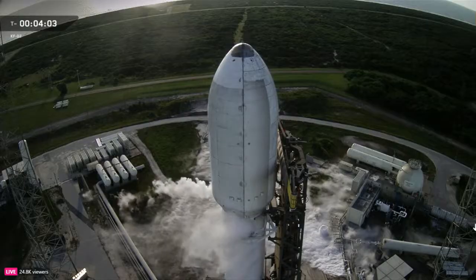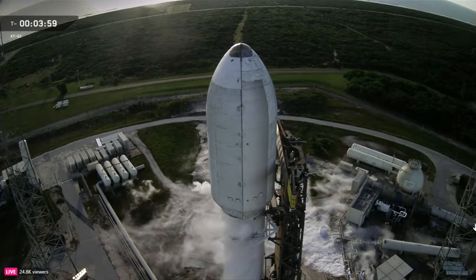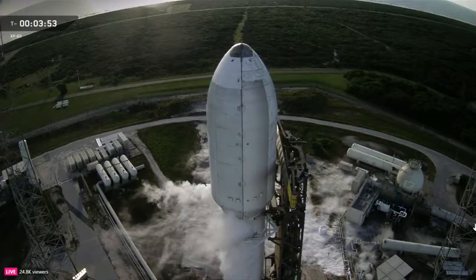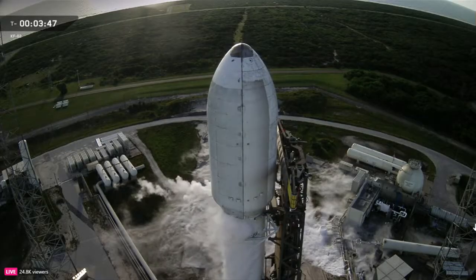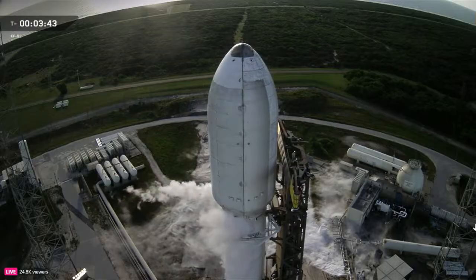There you saw those clamp arms open. You may also hear it called the strongback — same structure, just a different name. The TE rolls Falcon 9 out to the pad, raises it vertical, and stays connected through the final seconds. It provides fuel, power, telemetry, and command connections between ground systems and the rocket.